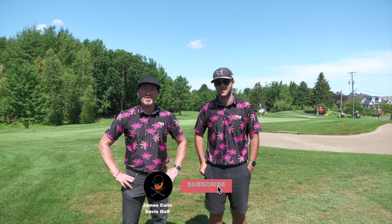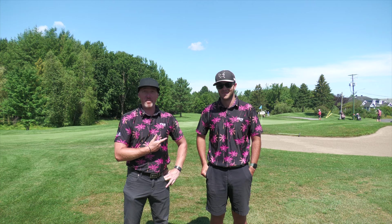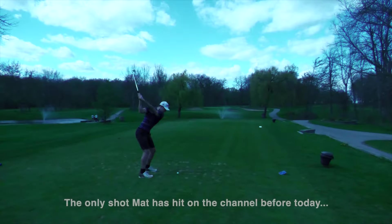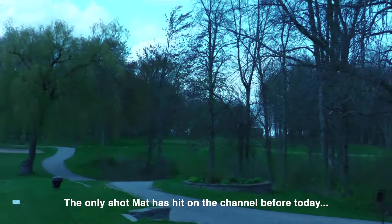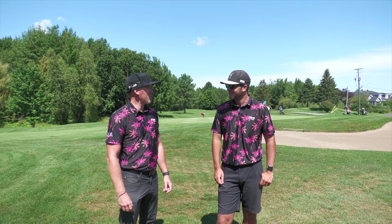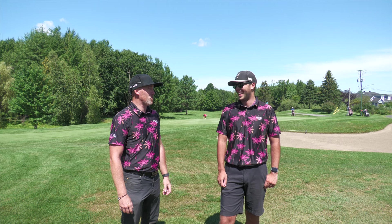Welcome back to the channel — doing something a little different today. Matt, who's usually the cameraman, has traded in the camera for his golf clubs. Welcome to the channel, Matt! We are at Parcours Vieux Village in Beaumont playing in a pro-am event, net best ball. Matt has an 8.7 index — basically a nine handicap, getting around eight strokes.